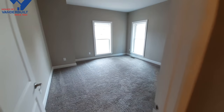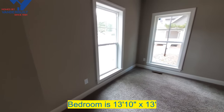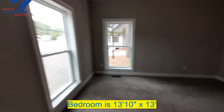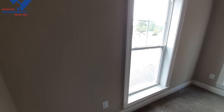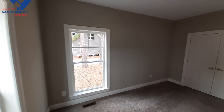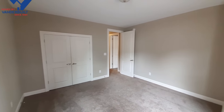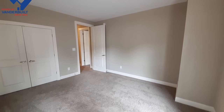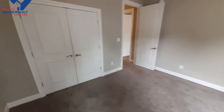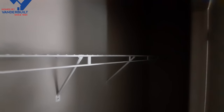Coming into bedroom number two - this one might be just a little bit smaller, maybe because of that little kick-out, but still has essentially floor-to-ceiling windows. These are nine-foot ceilings in the home, in case I haven't mentioned that yet. It's going to get about the same size closet as the other bedroom.